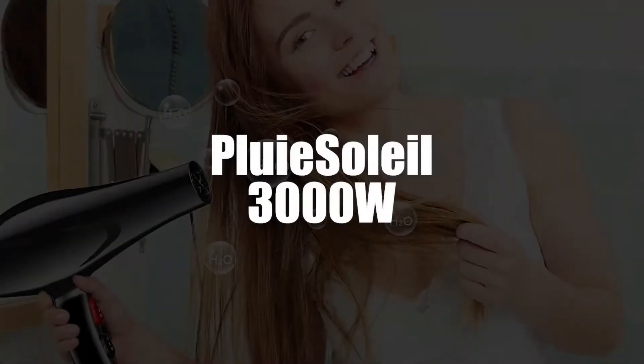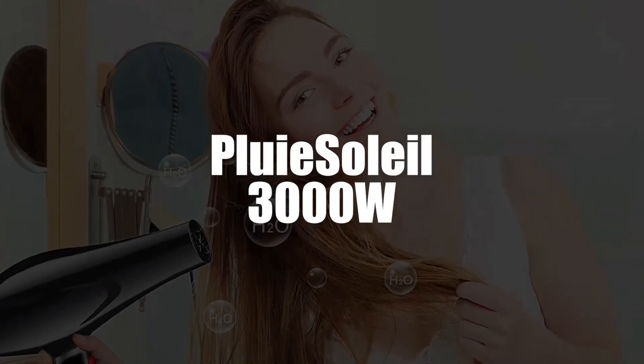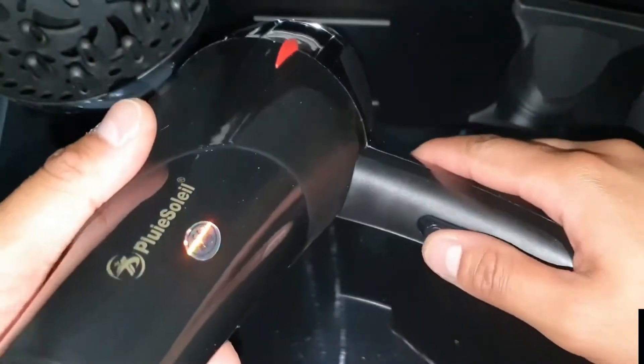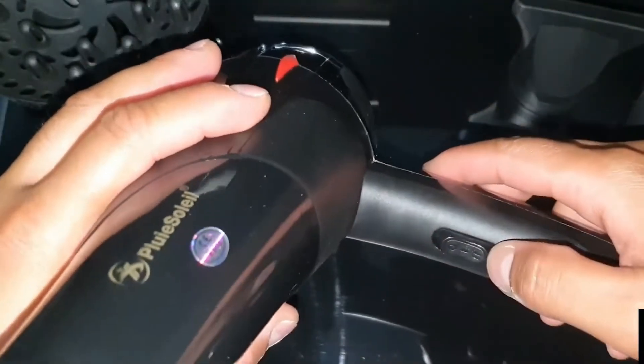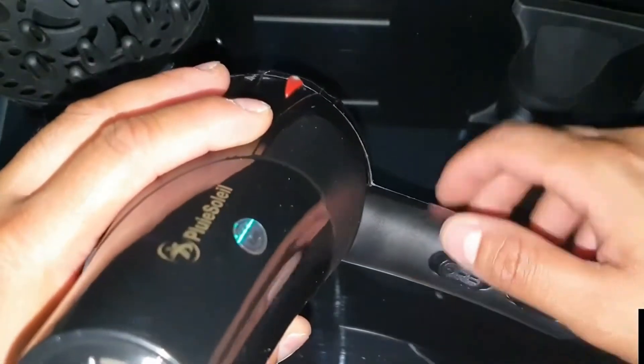In fourth place, we have the Professional Ionic Hair Dryer by Pouli Soleil. This is a multifunctional hair dryer. It offers three heat settings and two speeds. It helps to tame that stubborn, frizzy hair. It also helps get a shinier look to your hair, and it works with all kinds of hairstyles.